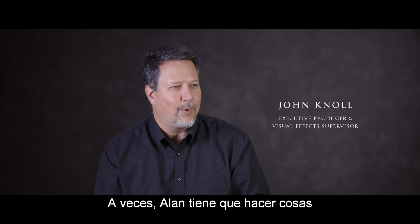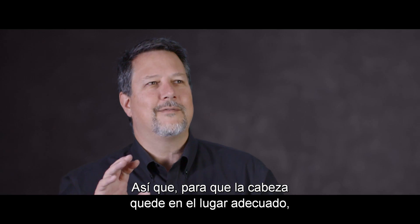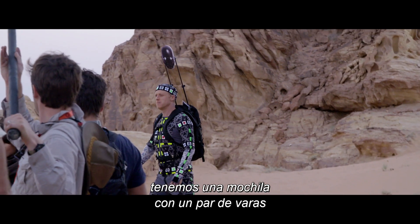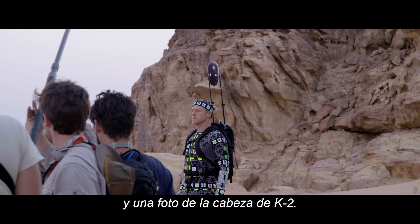There are times when what Alan needs to do are just a little too awkward or dangerous to do with the stilts. So in order to have his eyeline at the right place, there's a backpack that's been rigged with a couple little poles and a cutout photo of K-2SO's head.